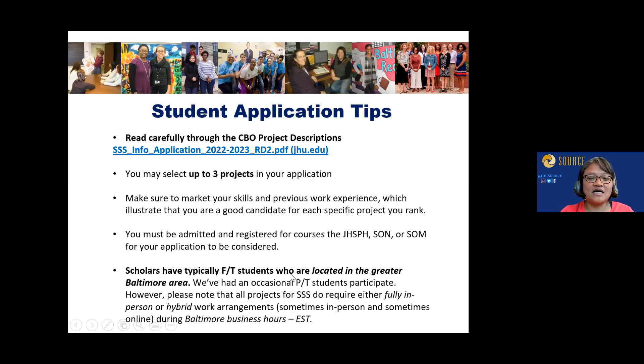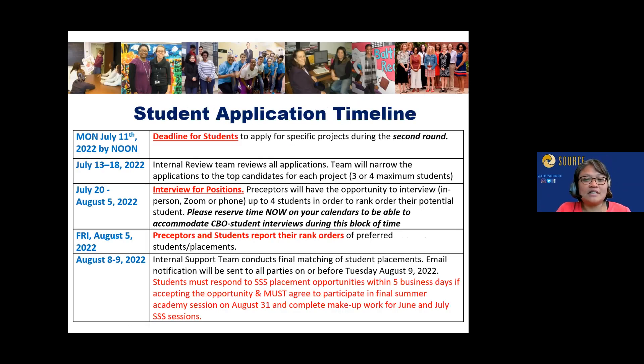A lot of the in-person work may happen at the beginning, during the orientation phase. CBOs will ask you to get familiar with the environment — possibly volunteering or shadowing to understand their clients and how staff work together. That might form part of your initial hours. The application deadline is July 11th by noon on a Monday. Please submit your applications by then.